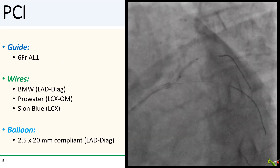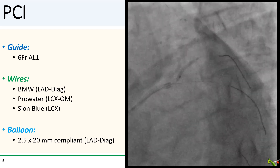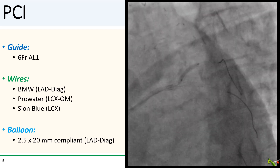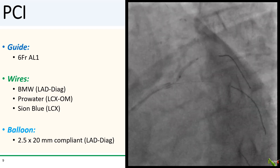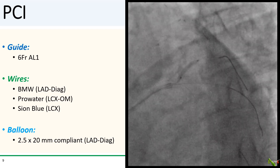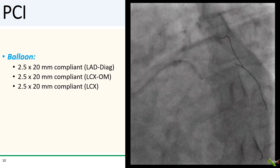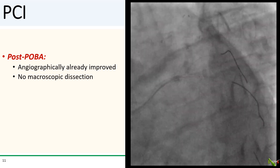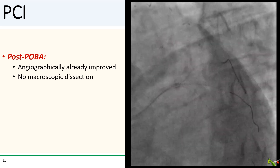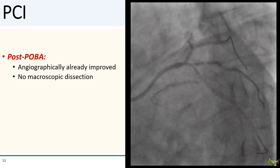I engaged with a six French AL-1 guide and wired all three branches easily with three different workhorse wires. I then pre-dilated the LAD into the diagonal with a 2.5 mm compliant balloon, and the other two branches were also pre-dilated with the same 2.5 mm compliant balloon. After the initial round of balloon angioplasty, the result already looked improved with no obvious major dissection.